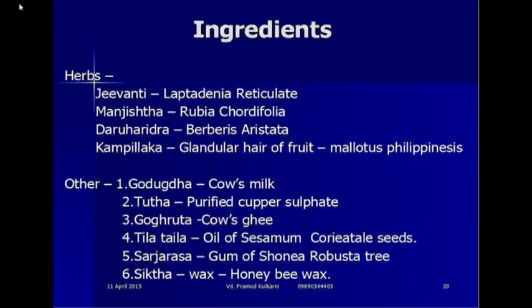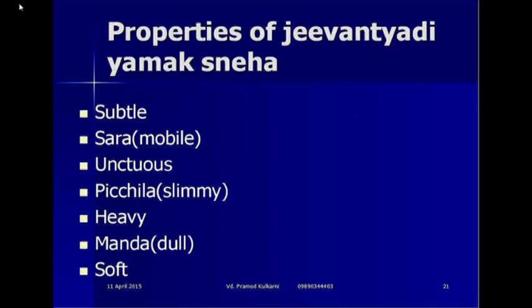The ingredients — I have given the Latin names also. There are around 11 to 12 ingredients, including Leptadenia reticulata, Rubia cordifolia, Berberis aristata, and all other ingredients. Some others are cow's milk, purified copper sulphate, cow's ghee, oil of Dalbergia sissoo, coriander seeds, gum of Shorea robusta, and beeswax.